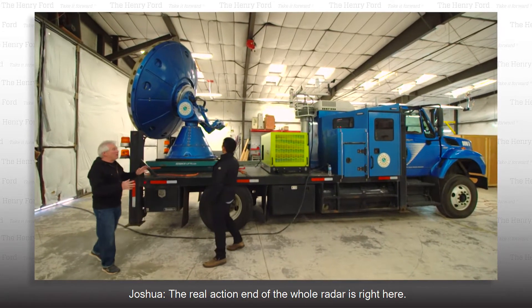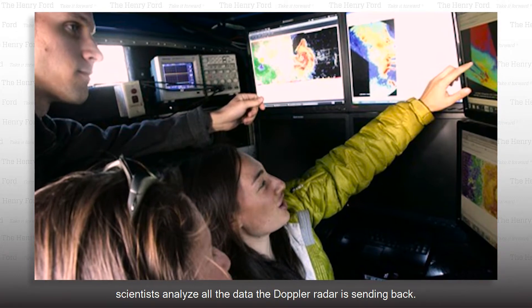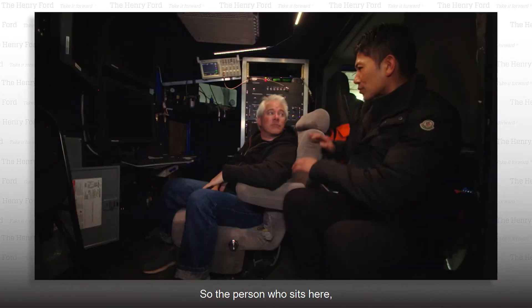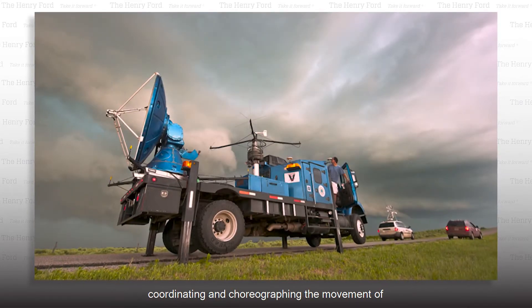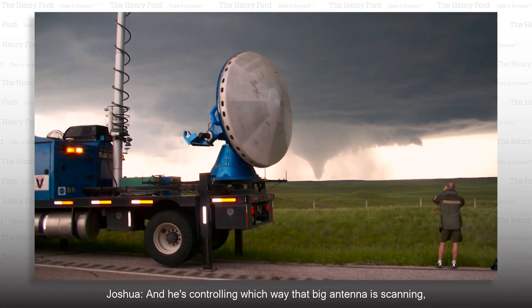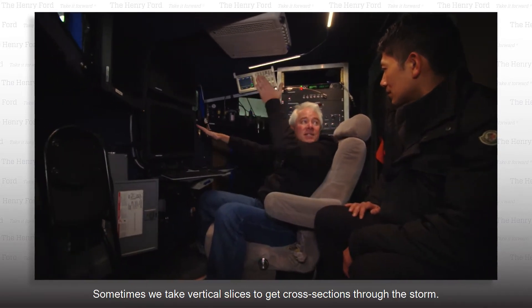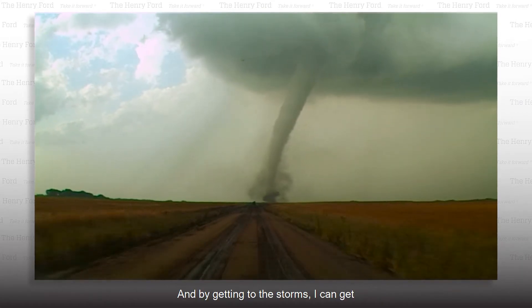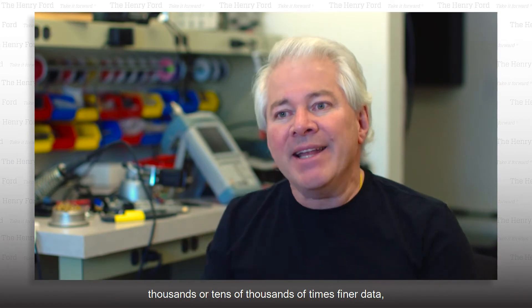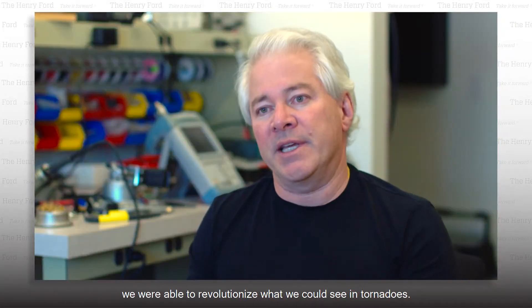The real action end of the whole radar is right here — this is our radar antenna and pedestal. During the storm, scientists analyze all the data the Doppler radar is sending back. The person who sits here in the midst of a storm is sort of the maestro coordinating and choreographing the movement of all the vehicles on site, controlling which way that big antenna is scanning. Sometimes we take vertical slices to get cross-sections through the storm. By getting to the storms rather than waiting for them to come to me, I can get thousands or tens of thousands of times finer data — both horizontally, vertically, and in time. Just by getting closer, we were able to revolutionize what we could see in tornadoes.